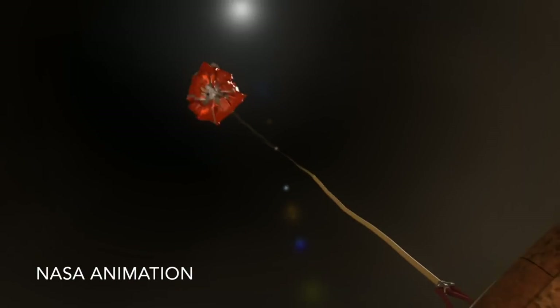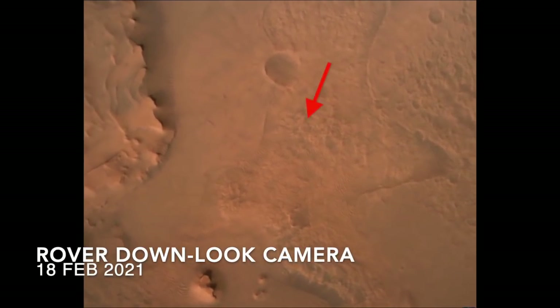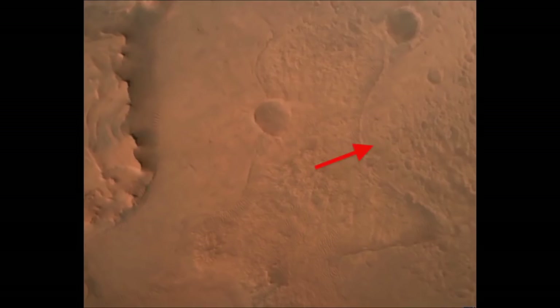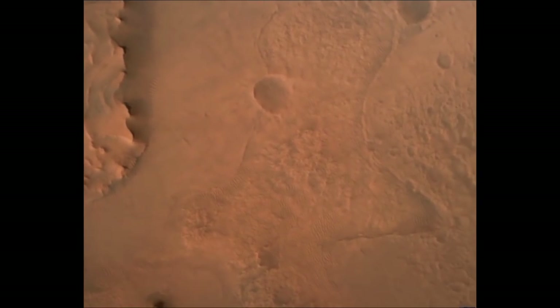The autonomous landing system of Perseverance guided it away from terrain that was a rover deathtrap, but put it on the opposite side from its intended target — the ancient delta deposit inside Jezero Crater.